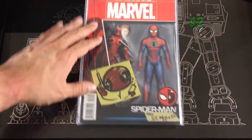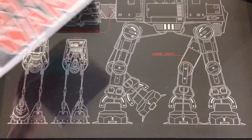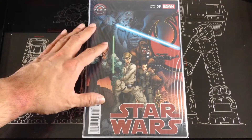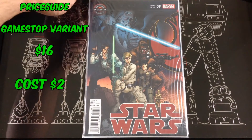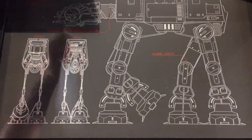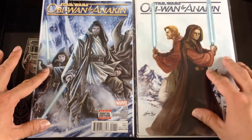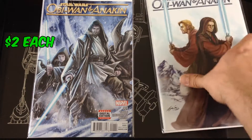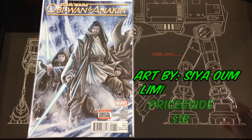Found a Spider-Man/Deadpool toy variant from the current series. This is a Star Wars number four — a GameStop variant going for about $16. Found Obi-Wan and Anakin; I found one of the variants for number one going for like $18 as well.